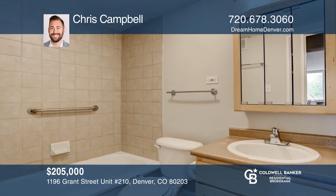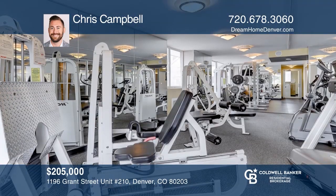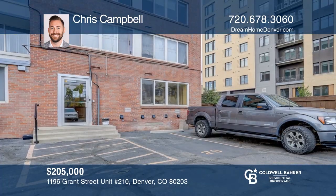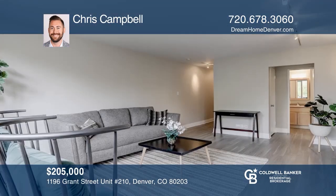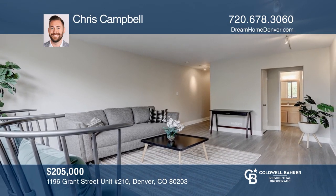Welcome to this lovely unit in the heart of Capitol Hill. This one-bedroom, one-bath condo has lots of open space and ample natural light from west-facing windows. There's even room for a home office. This unit comes complete with a deeded off-street parking spot and one of the best fitness centers in Capitol Hill. Check it out today with Chris Campbell.